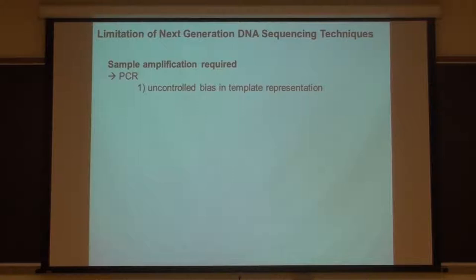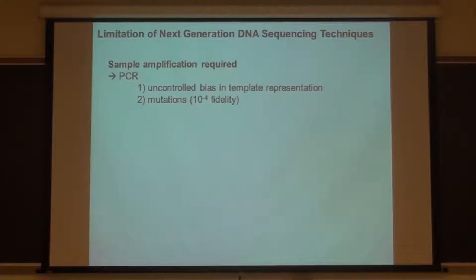PCR also introduces mutations, typically one every 10,000 nucleotides. Sample preparation can be difficult because it usually involves getting genomic DNA and connecting adapted DNA molecules to the ends, and the yield is not very high. Typically the read length is not very long - maybe a couple hundred bases. If you want to assemble the entire genome, it's much better to have long read lengths because then you can align them much more easily.